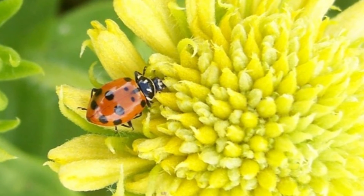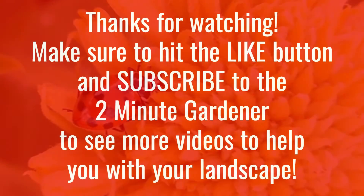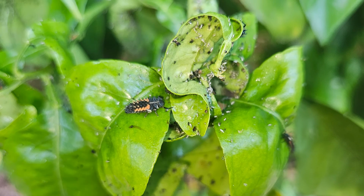That's all the time we have for today. This is Doug the Two Minute Gardener saying, thanks for watching.